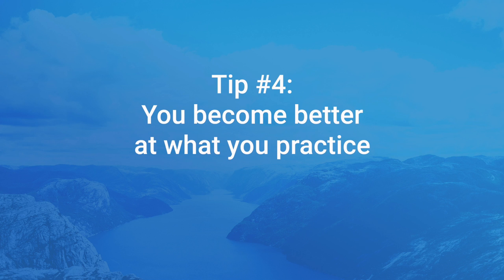My fourth tip is that you become better at what you practice. This might be common sense, but it's worth noting when you're learning a language. If you want to be able to understand spoken Norwegian, simply listening to it all the time will get the job done. If you want to be able to talk Norwegian, you have to practice speaking it, even if you're just speaking to yourself. If you ever want to be able to read and write the language, you need to read and write a lot of Norwegian.